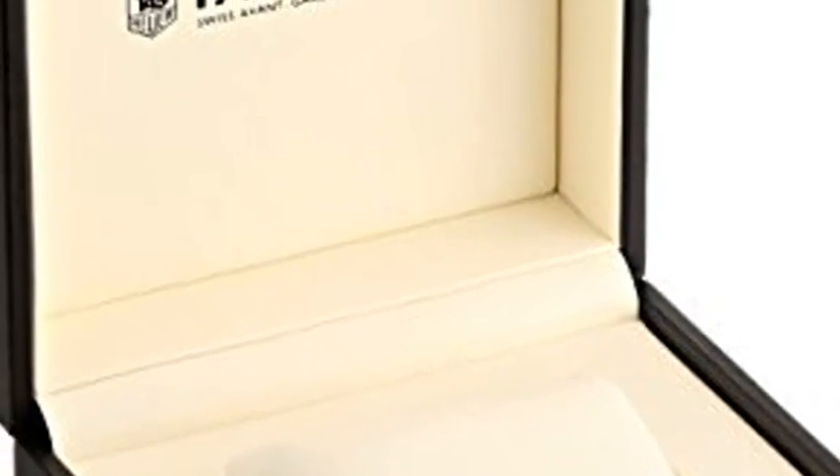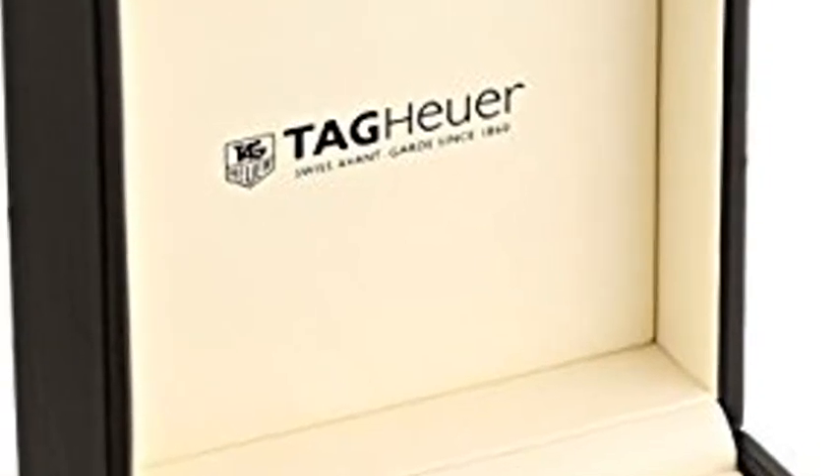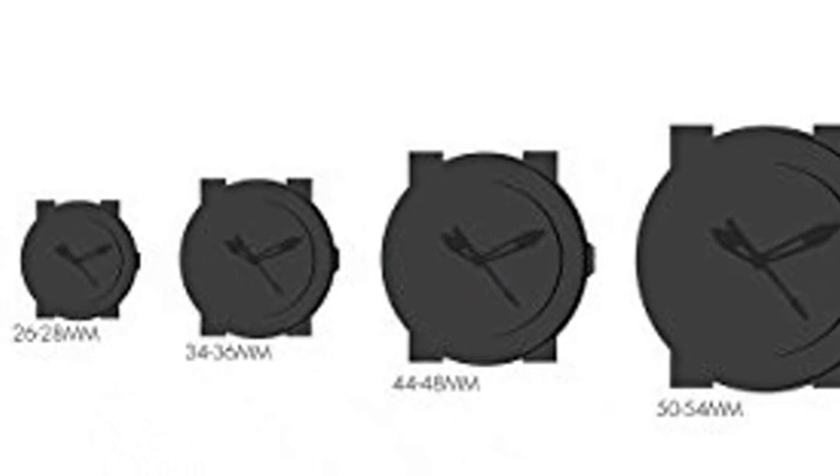With its large 43mm diameter steel case and sapphire crystal glass, this watch stands the test of weather and wear with an added challenge: 200m water resistance.